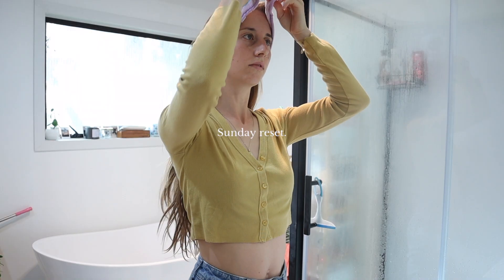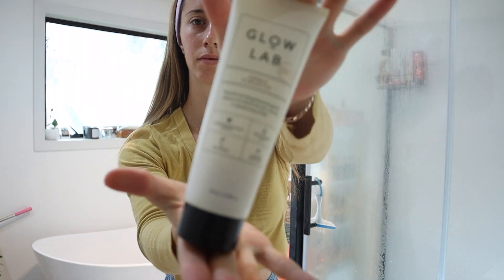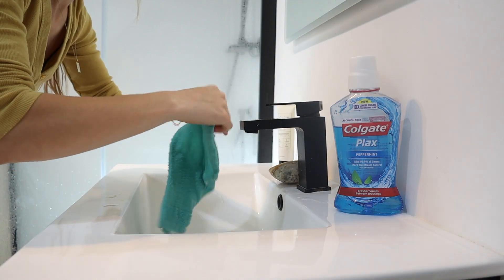Hello guys and welcome back to another YouTube video. Today is a Sunday and we are all very much in need of a mini reset, so I thought I would take you guys along to spend the Sunday with us.